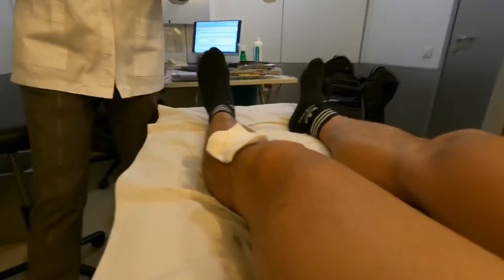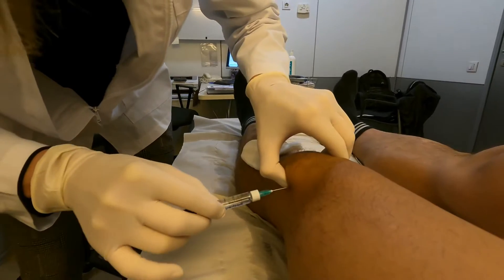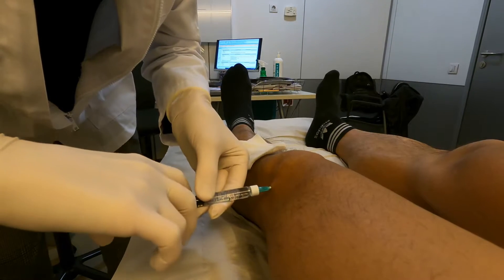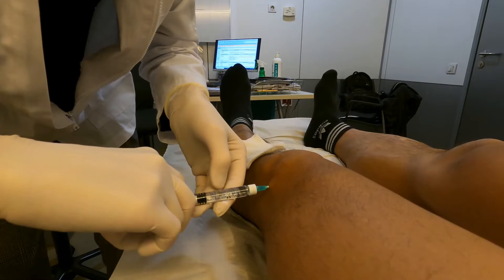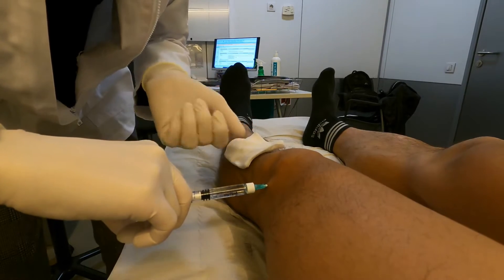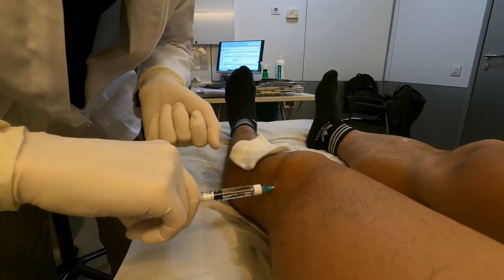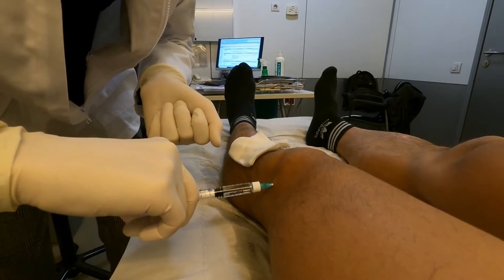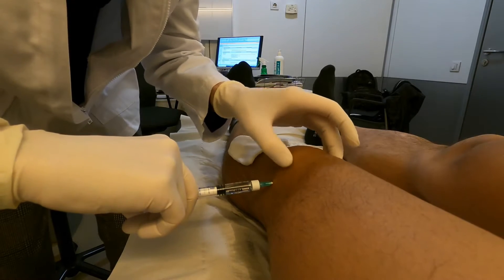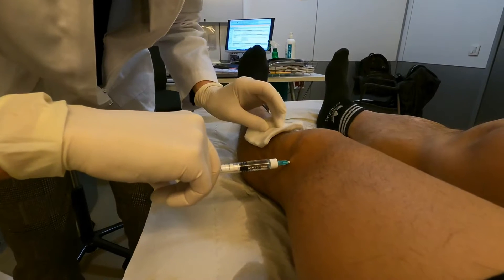Doctor: Lay down and relax your knee. It's very thick. How does it go? You feel it? Yes, it means it's just under the patella. How does it go? I can feel the liquid going in. Yeah, going in. Good enough, yeah. It's fine, I'm going very slow. It's tolerable, it's fine.